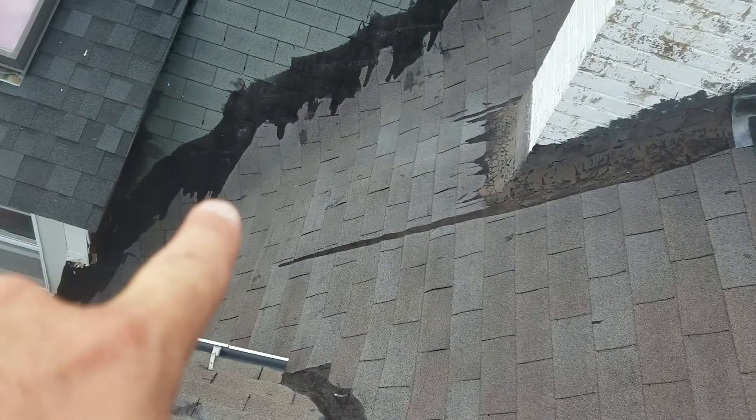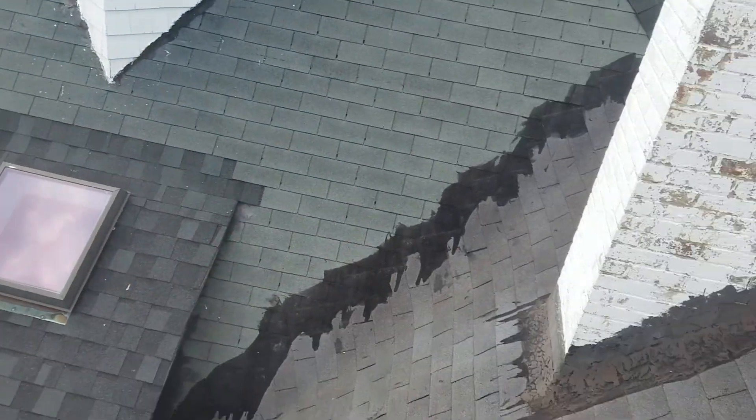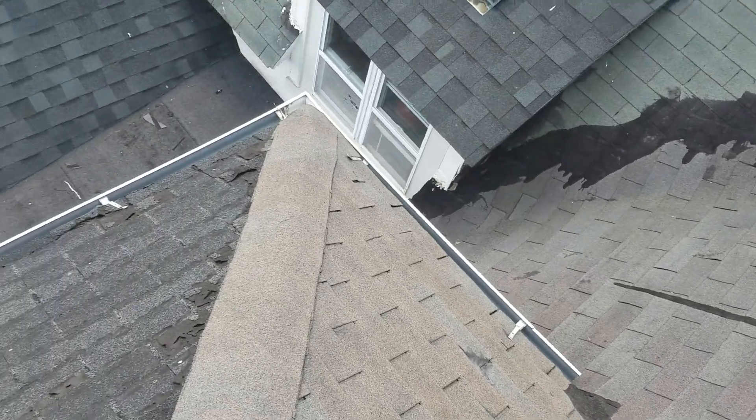We don't have to disturb this, or the chimney, or anything — or this valley yet, because this is where it's going to get ugly. This is the biggest section of the whole entire roof that we're going to end up doing.